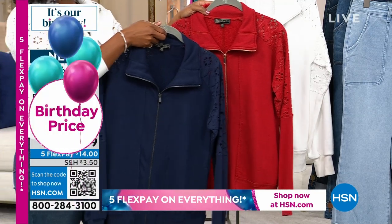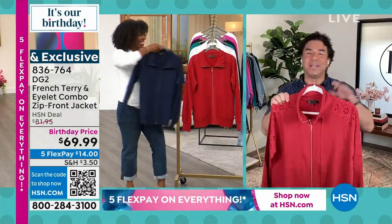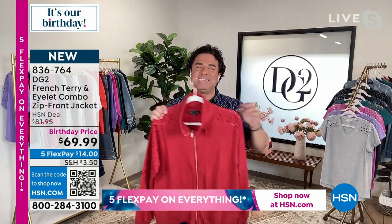The flex pay is $14. We are all drooling over this design. I'm very excited about this because we haven't done a sporty jacket from Diane in quite a while, and I think our customers have definitely missed it.